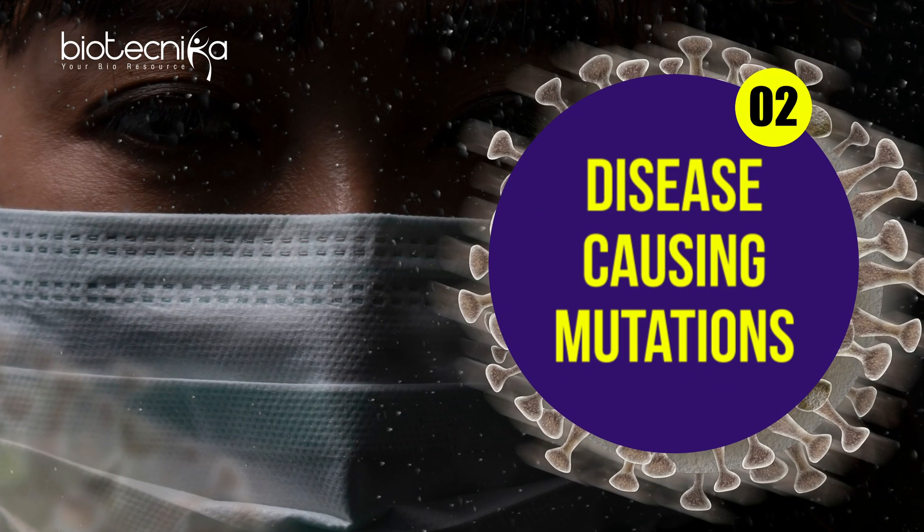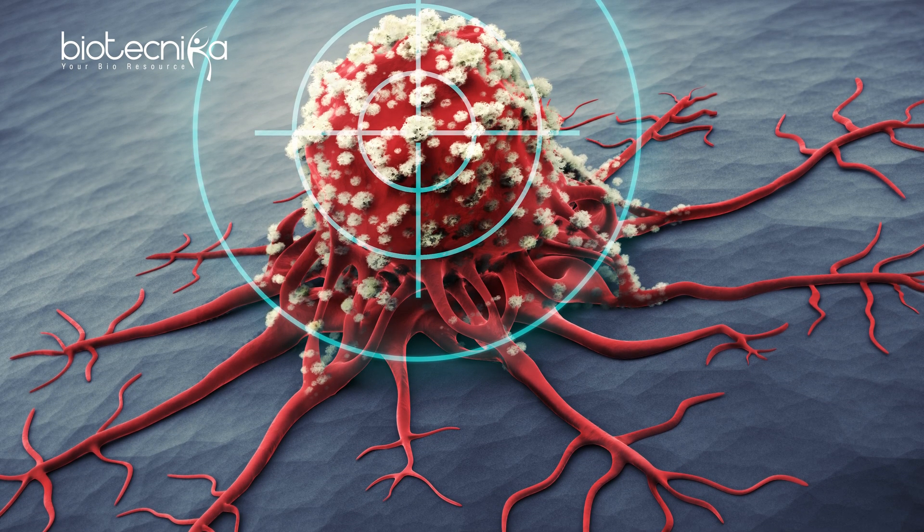The second application of WGS is identifying disease-causing mutations. A lot of mutations happen within our body, and if we can identify which particular gene is getting mutated and causing a specific disease — whether a lifestyle disease, cancer, or anything else — we can find it out and fix it. This helps greatly in diagnosis, making it a significant application of whole genome sequencing.